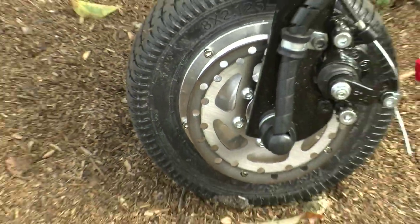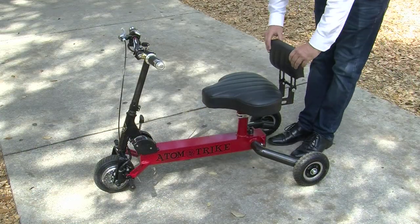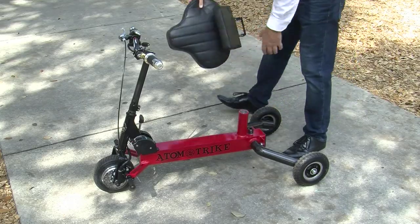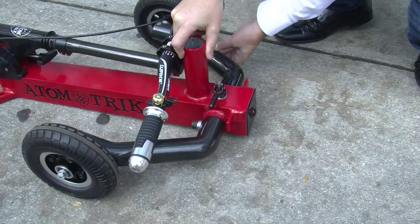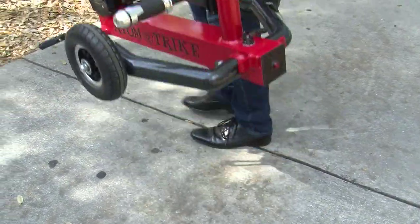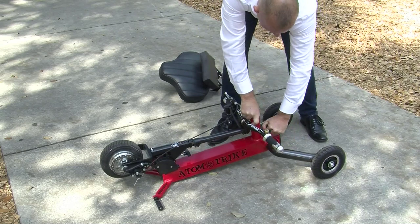With oversized 8-inch puncture-proof tires, you will never have to worry about getting a flat. This amazing scooter folds down in less than 10 seconds, and it takes the same time to go back together again.